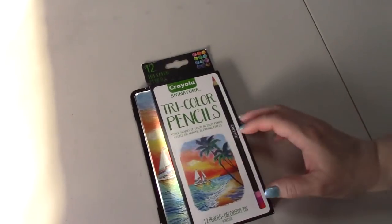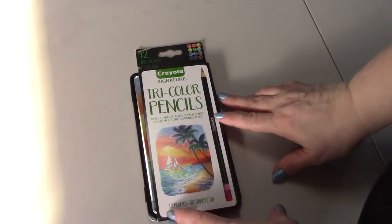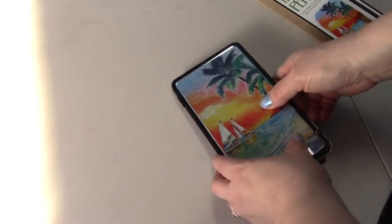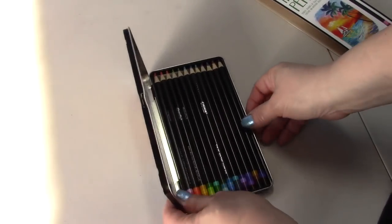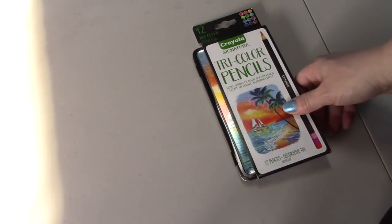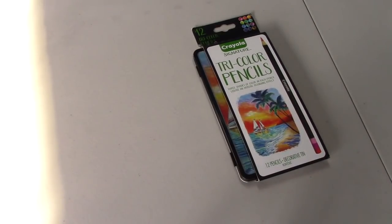So the first thing I'm going to show you is these Crayola Signature Tri-Color Pencils. They come in this cute tin which I'm going to leave them in. We will see how they compare with the other Tritones — are they the Coynor? I can't even remember who made those.